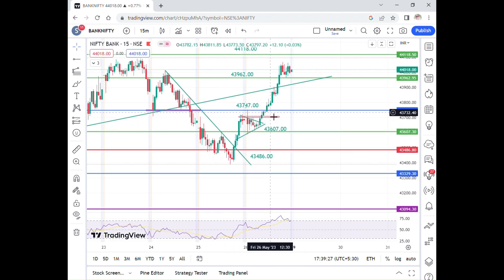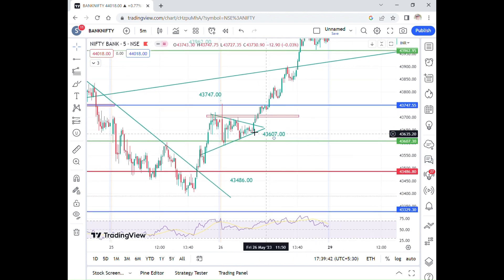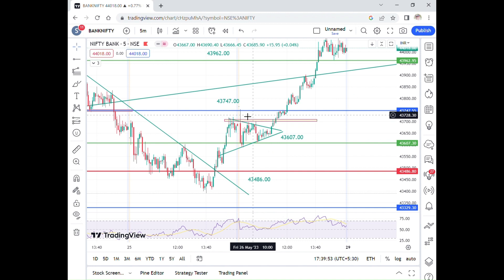The market is on 26th May. There is a consolidation in 15 minutes. Yesterday, there was a consolidation in 5 minutes as well. There is a triangle breakout — levels plus price action — there is accuracy.